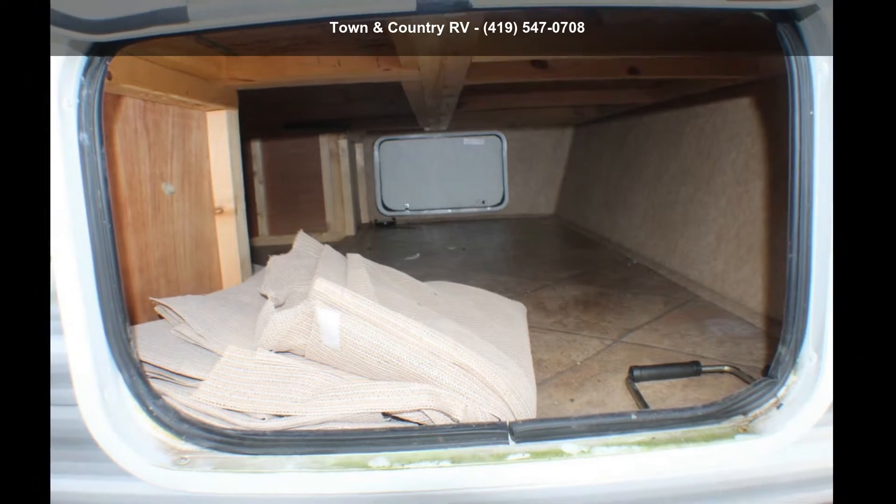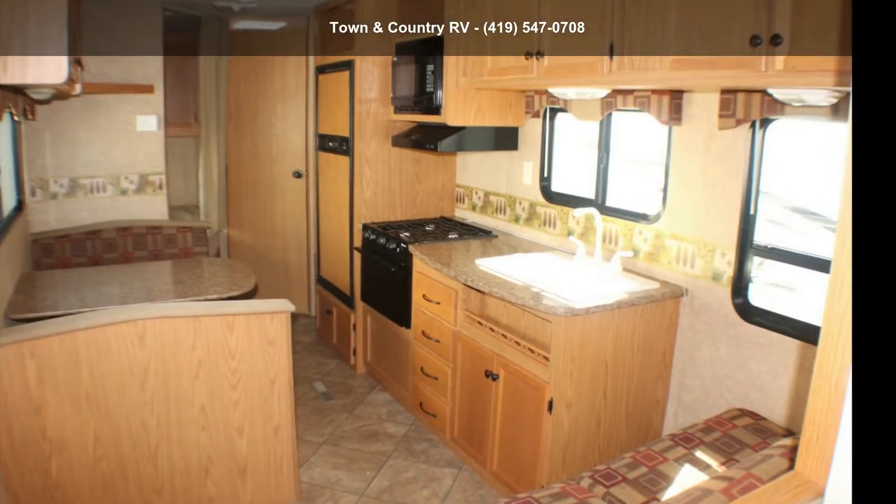Let us put you in the right RV for your family. Call now to schedule an appointment to our dealership.